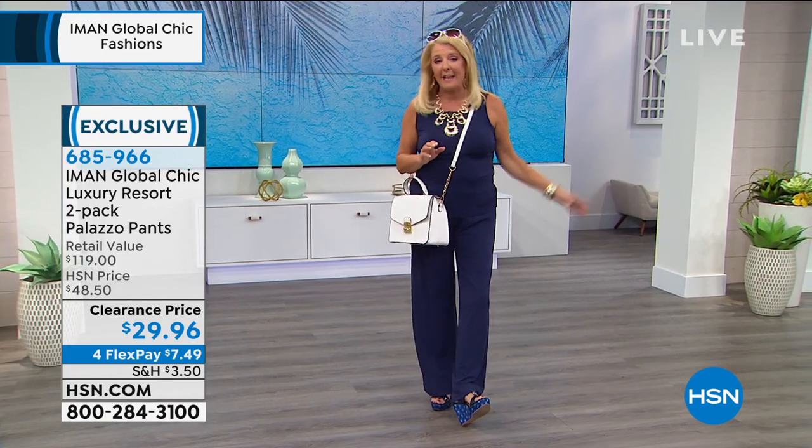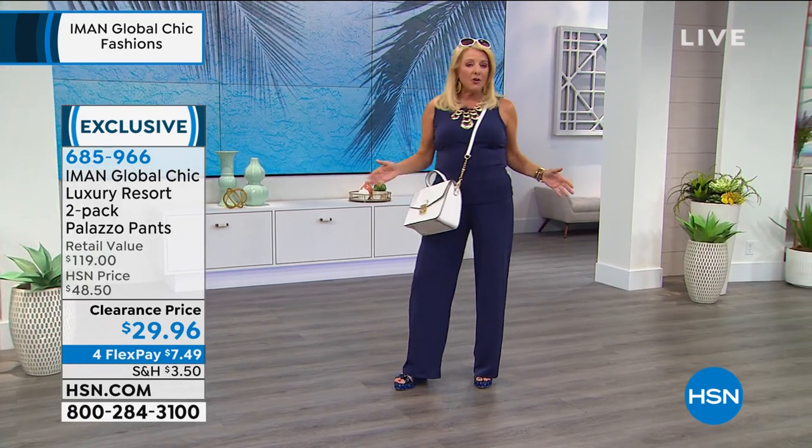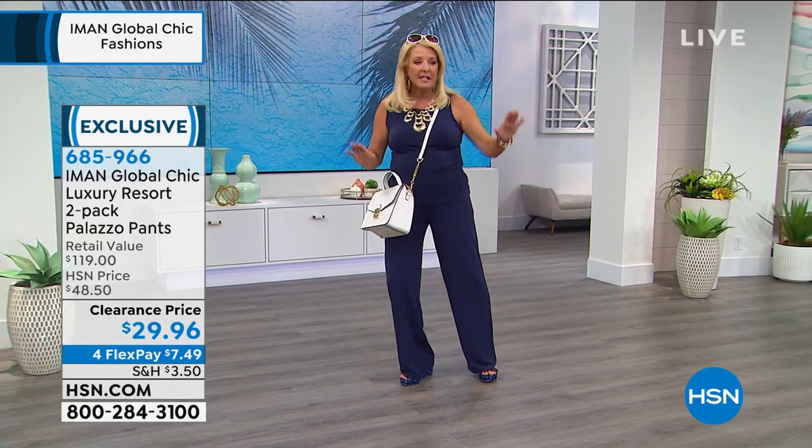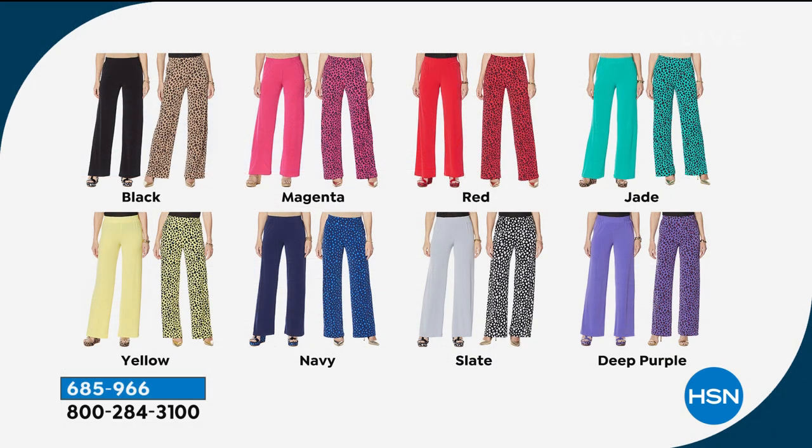In our show tonight, you are getting a two-pack — one print and one solid — for $29.96. The only reason I'm giving you a heads up now, because it's not coming up till next hour, is get yourself busy because they're so comfortable, so cute, so easy to wear. Even if you're hanging around the house, they will be your favorites. Get that item number down right now because we're going to be absolutely packed on the lines.